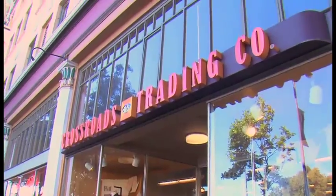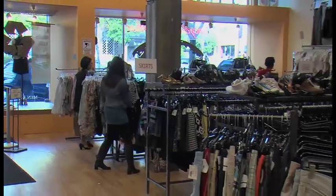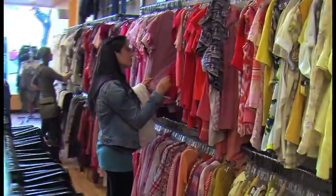Everyone likes to look good, and shopping for clothes can be a lot of fun. When you want to shop, where do you think of? The mall? But did you know the choices you make when you shop can actually make the world a better place? This is Crossroads Trading Company — a used clothing store that can be a lot more fun than the mall. Instead of racks and racks of the same things, you'll find unique clothing to fit your unique style, and there's something for everyone.